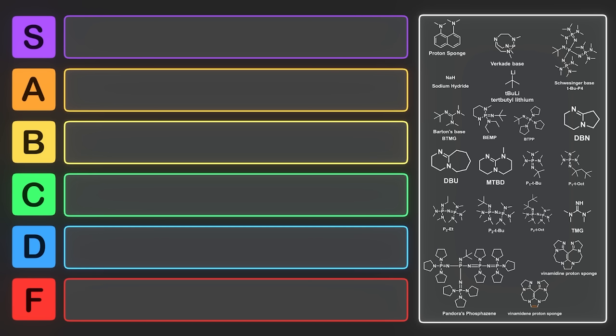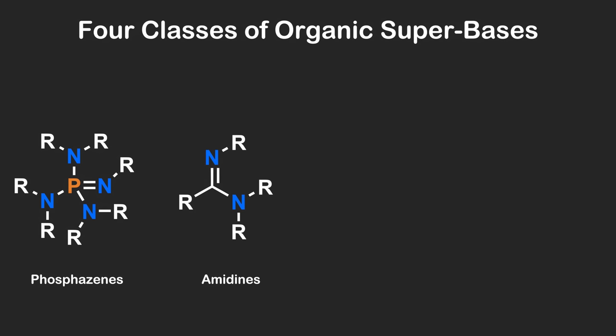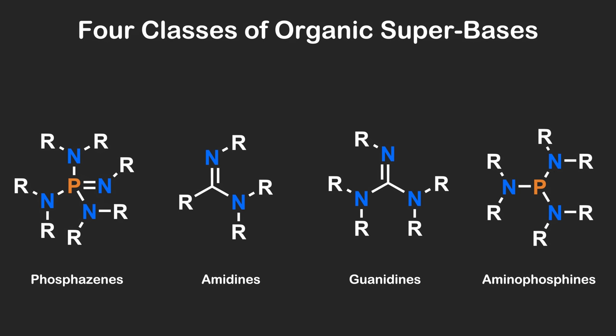There are a number of different types of super bases, and in general they tend to fall into four classes, although there are some exceptions. These classes include phosphazines, amidines, guanidines, and aminophosphines.